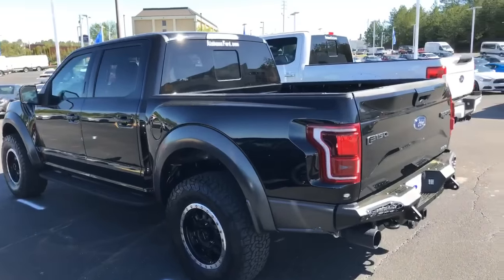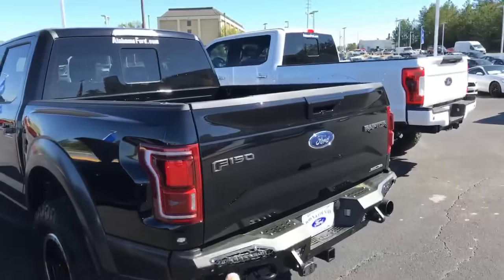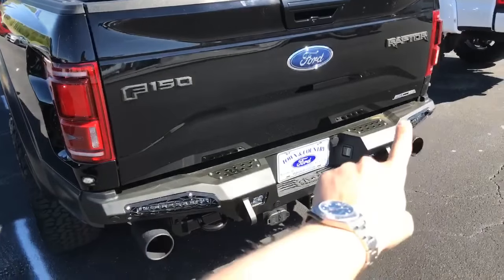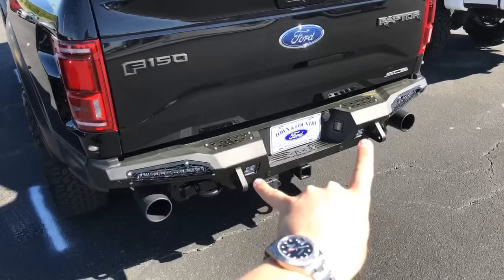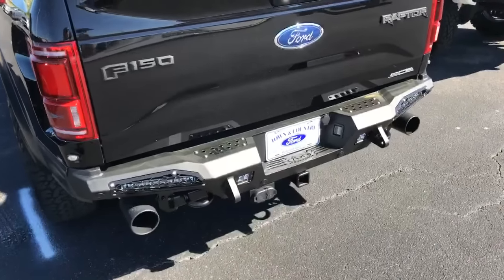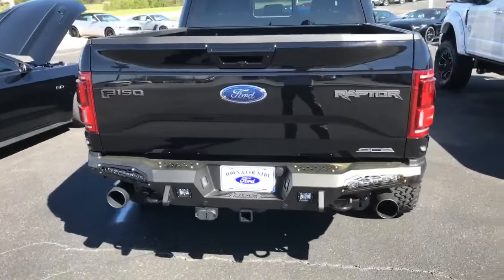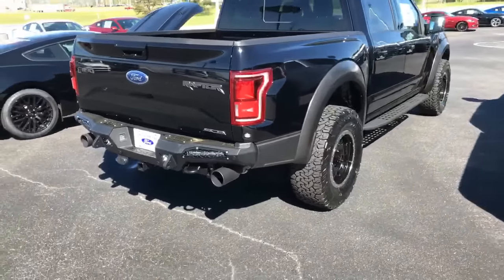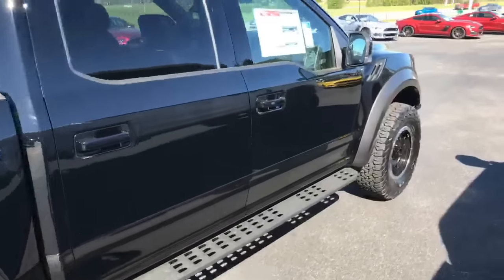So let's talk about what you get on this Southern Comfort Raptor. It's got an ADD rear bumper. The front bumper is a Honey Badger bumper. One of the things I really like is it has a 10-inch LED light bar on either side in the back, plus two dual cube LED light bars — so a total of four LEDs in the rear. And these are Rigid LED light bars, not cheap aftermarket stuff — you don't have to worry about warranty issues.